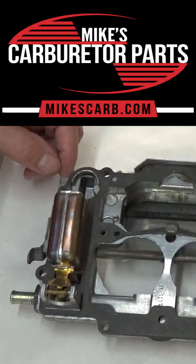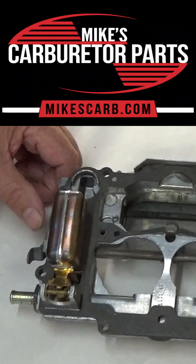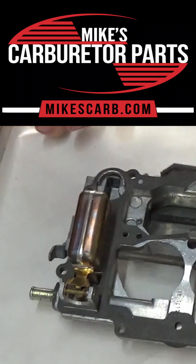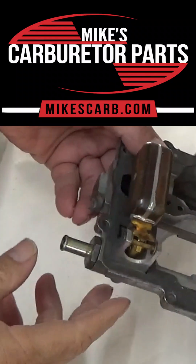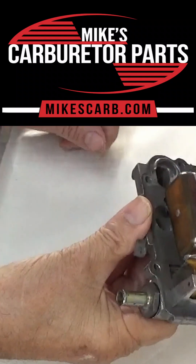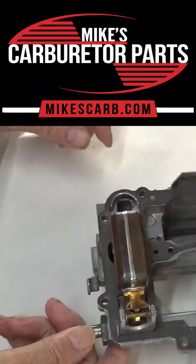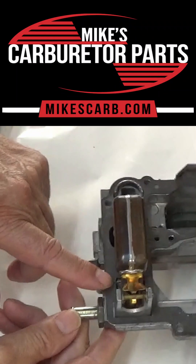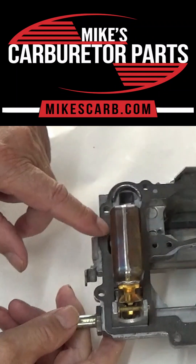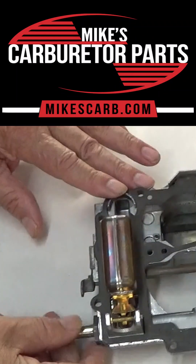One thing that can cause flooding on the Edelbrock is the needle and seat — probably the number one cause. First, do a quick test on it. If you got the top off, just let the float sit down on the needle and blow in the inlet here. You shouldn't be able to blow through; it should stop the air. Remember, if you blow hard enough at five pounds, we'll open up that needle. So that's the first thing you do.